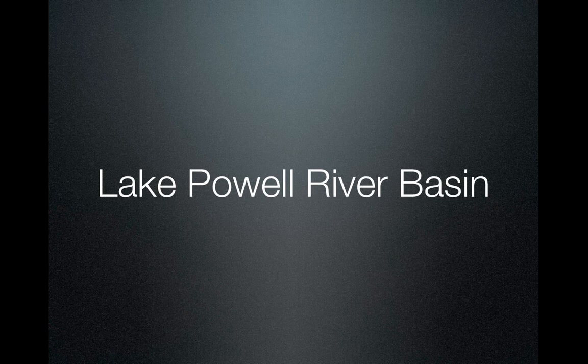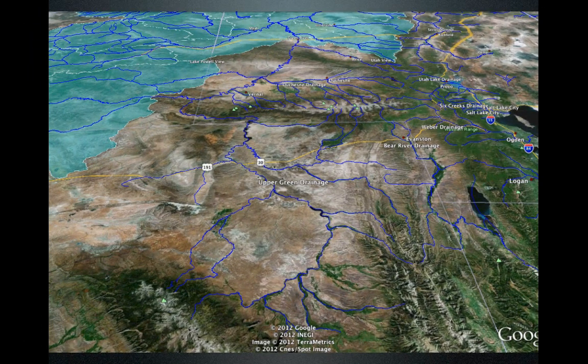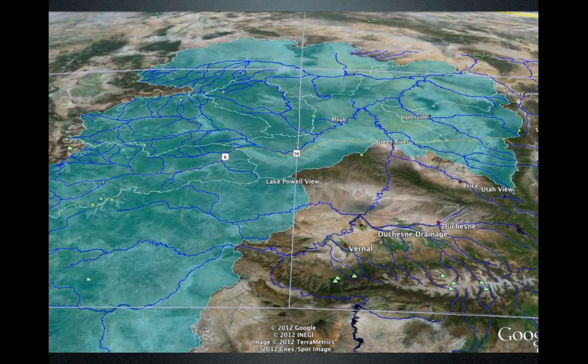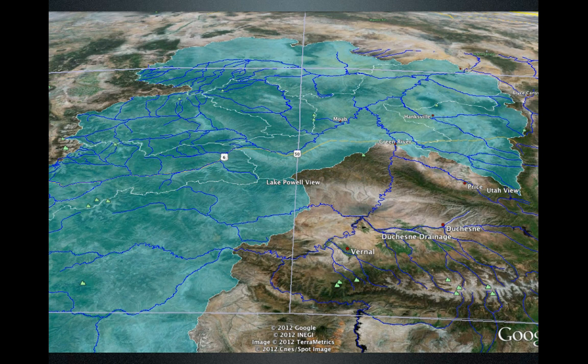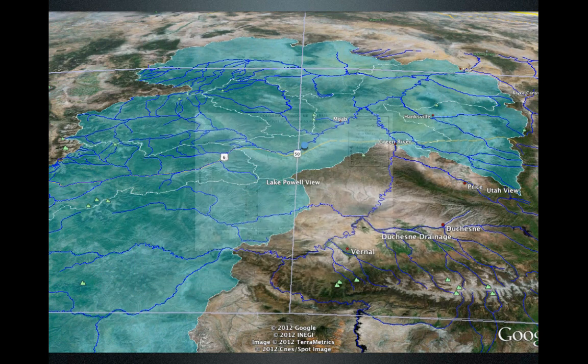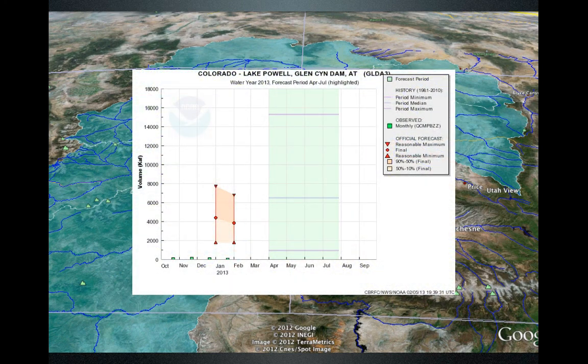Now let's take a look at the inflow into Lake Powell, which encompasses parts of Colorado and the eastern Central Mountains of Utah, as well as the Green River. Near the town of Cisco on the Colorado River, the forecast has dropped to about 2.4 million acre-feet, well below median — due to the poor snow conditions in Colorado. For Lake Powell inflow itself, the median is about 7 million acre-feet, but we're looking at about 3.9 million acre-feet as most probable, which is problematic for that area.